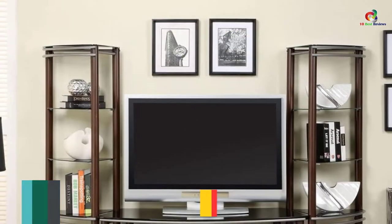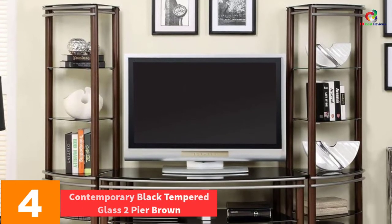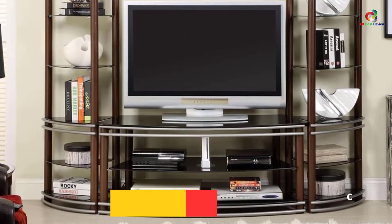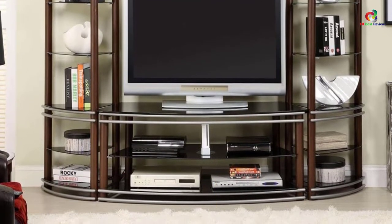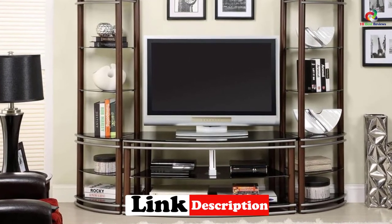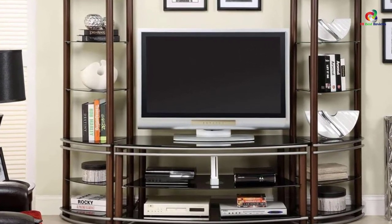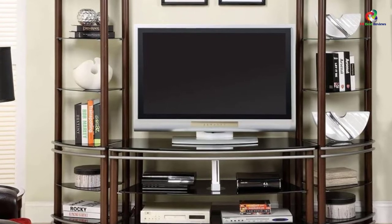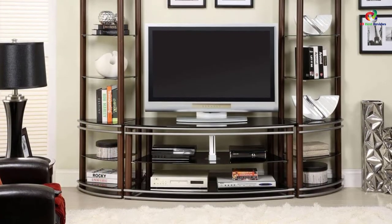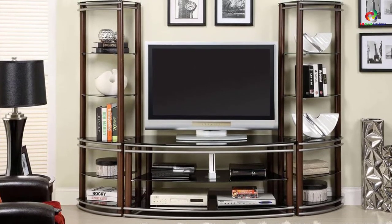At number 4, we have the Contemporary Black Tempered Glass 2 Pure Brown and Silver Entertainment Center Wall Unit. The beautiful finish of this wall unit makes it a must-have for your living room. It has shelving that is stylish and practical. This handsome media center comes with a mixed metal look that is eye-appealing. The open shelving will let you have hassle-free access to your media components. It also has black-tempered glass shelving, and is finished in silver and brown with solid metal construction.